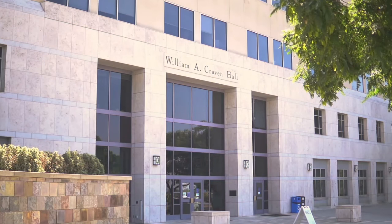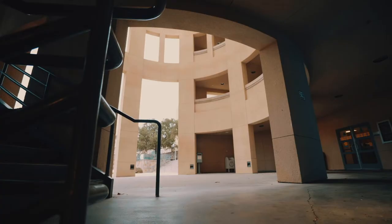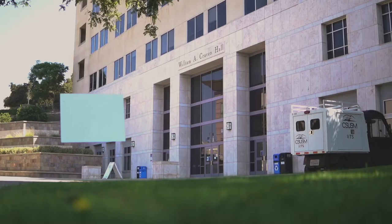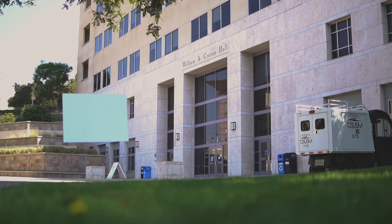Craven Hall features one of the most iconic architectural elements on campus — the Rotunda. Named after former California Senator William Craven, who helped establish CSUSM, Craven Hall is one of the original three buildings on campus. In addition to being home to many administrative offices, including our president, Dr. Ellen Neufeldt...